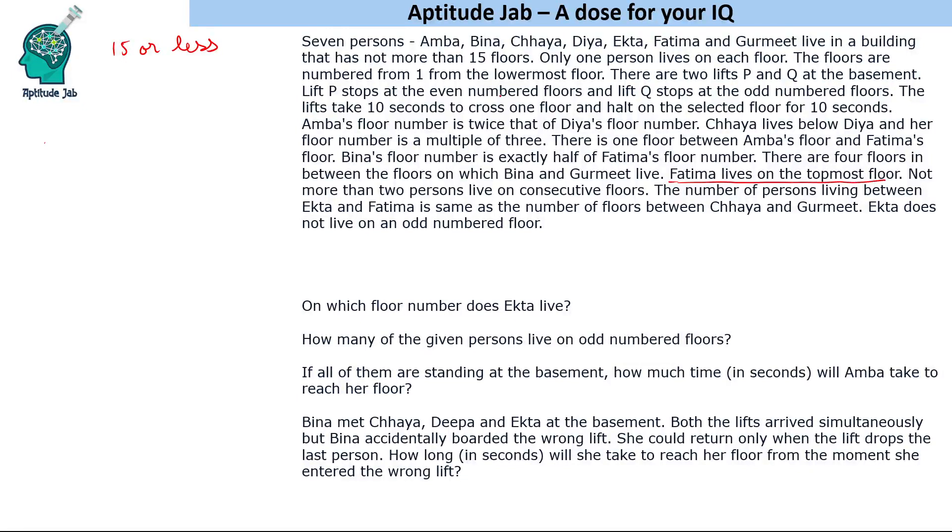Since Vina's floor number is exactly half of Fatima's floor number, Fatima's floor must be an even number so the result is an integer. Assuming not more than 15 floors, let's try 14 floors as the first case.